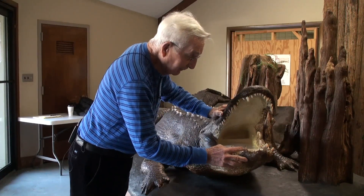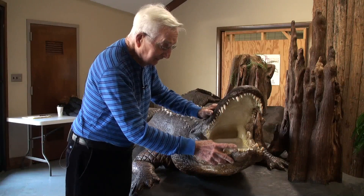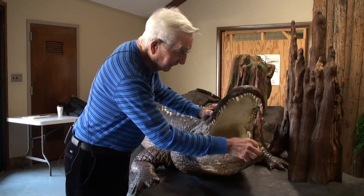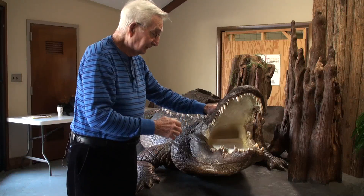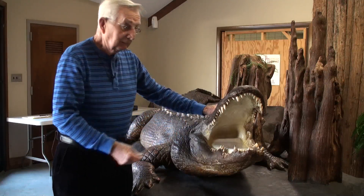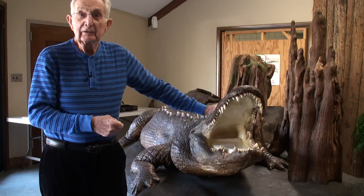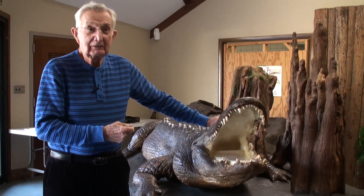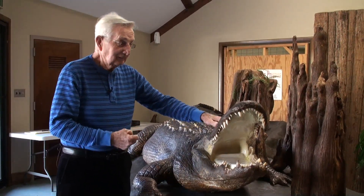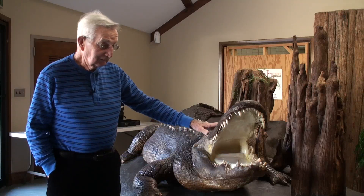Some of these teeth have been abused by visitors in the park here — this one and this one. I was here one day and a man came in with a pair of pliers and he wanted to take a sample, a souvenir home. I said no, no, no. We don't do that. This is a very expensive taxidermy job and we're not going to abuse him.